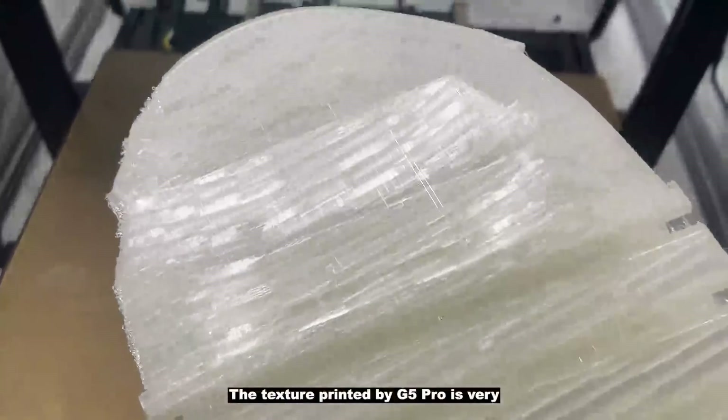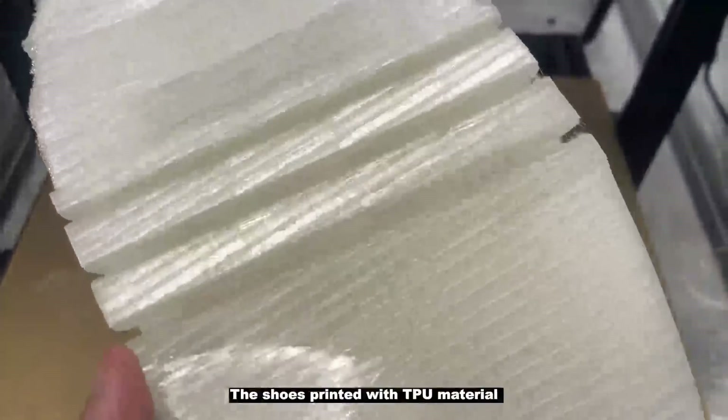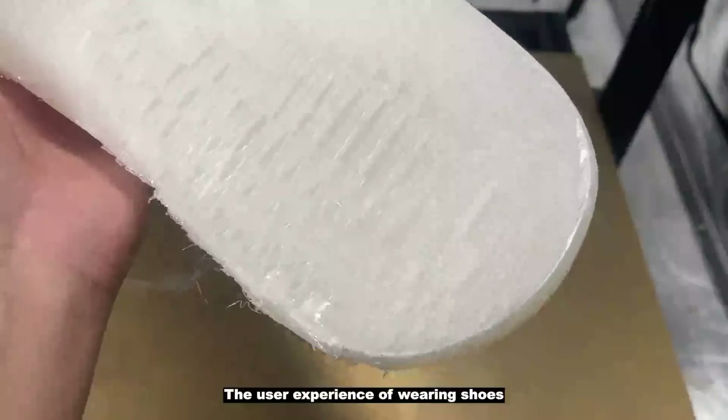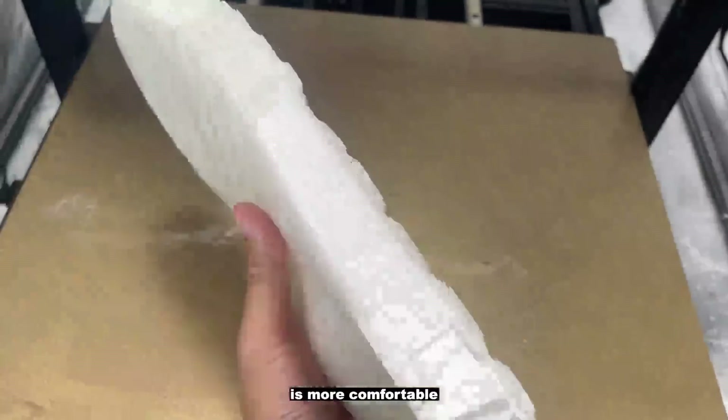and is a mature environmental protection material. The texture printed by G5 Pro is very clear and neat. The shoes printed with TPU material are very light in hand and very wear resistant. The user experience of wearing the shoes is more comfortable, safe, and light.